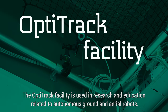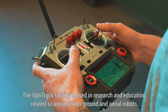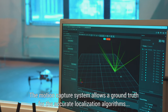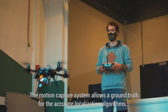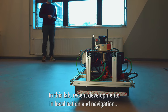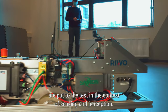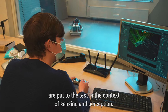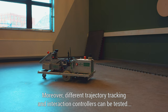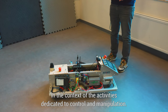The OptiTrack facility is used in research and education related to autonomous ground and aerial robots. The motion capture system allows a ground truth for the accurate localisation algorithms that students develop using onboard sensors. In this lab, recent developments in localisation and navigation are put to the test in the context of sensing and perception. Moreover, different trajectory tracking and interaction controllers can be tested in the context of the activities dedicated to control and manipulation.